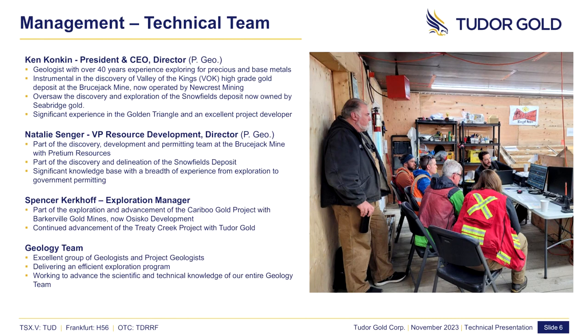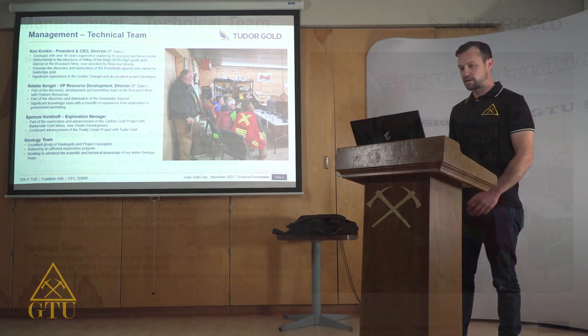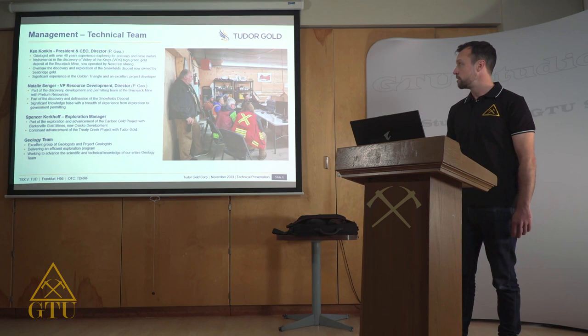A little about our technical team. Tudor has assembled a geology-driven technical team that's driving this project forward. Ken Konkin, our president and CEO, is a Golden Triangle legend, instrumental in the discovery of the Valley of Kings deposit, which is now the high-grade Bruce Jack Mine operated by Newcrest. And Ken was walking over the outcrops we're discovering now over 35 years ago.